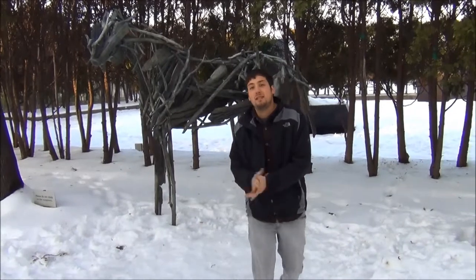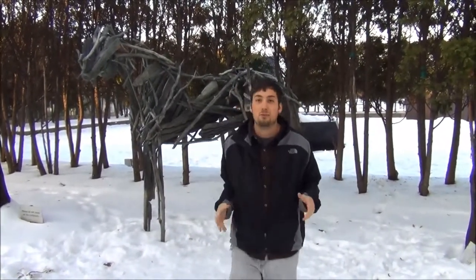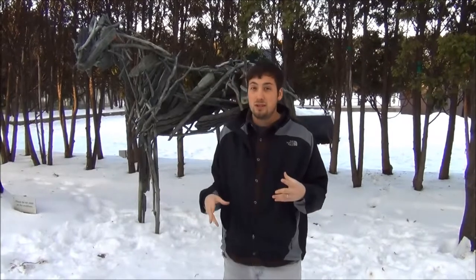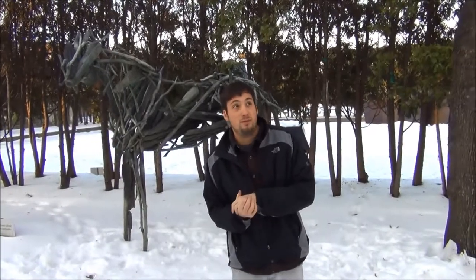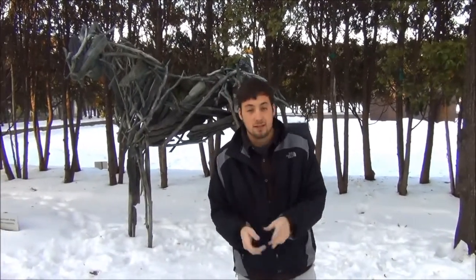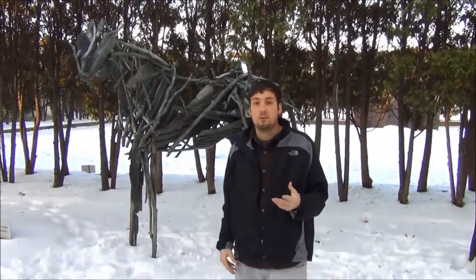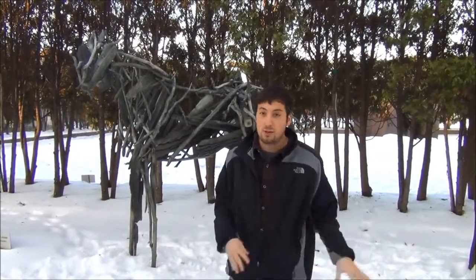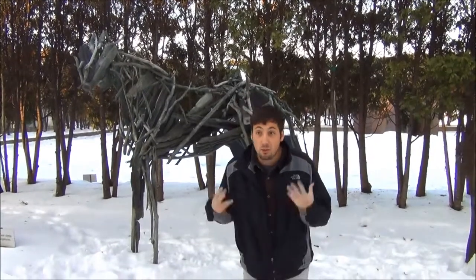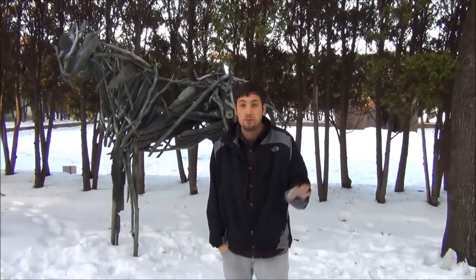Here we have a unique sculpture by Deborah Butterfield. She was another American sculptor who created awesome work. These works can be found throughout the whole United States — they're always horses. There are actually two in Utah, one up in Park City and one at the Utah Museum of Art. You can see these same driftwood sculptures of a horse all throughout the United States, and people are having this wonderful experience of how she put together wood in the shape of a horse.